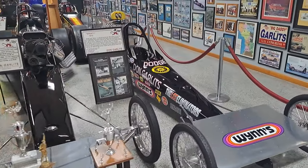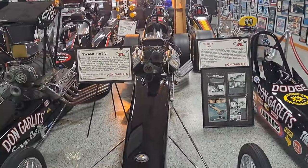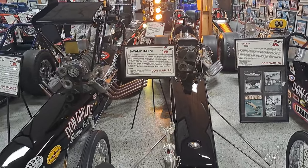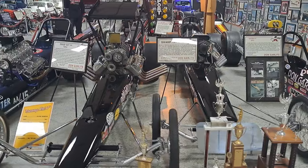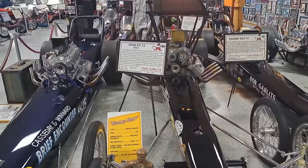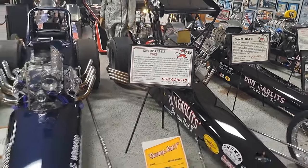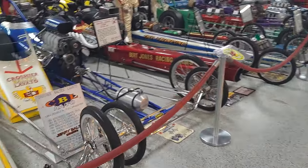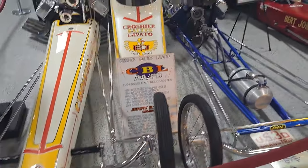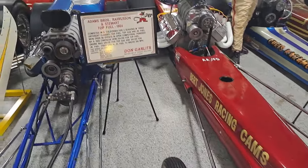Shorty, 1972. And here we've got Swamp Rat 6, 1963. Here's another one from 63 — Swamp Rat 5A. And I'll go up this aisle here. This one's from 64 there.